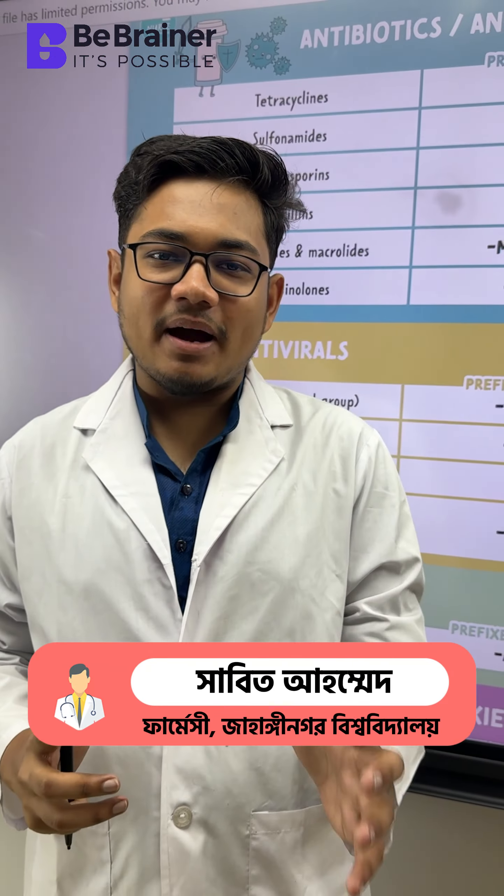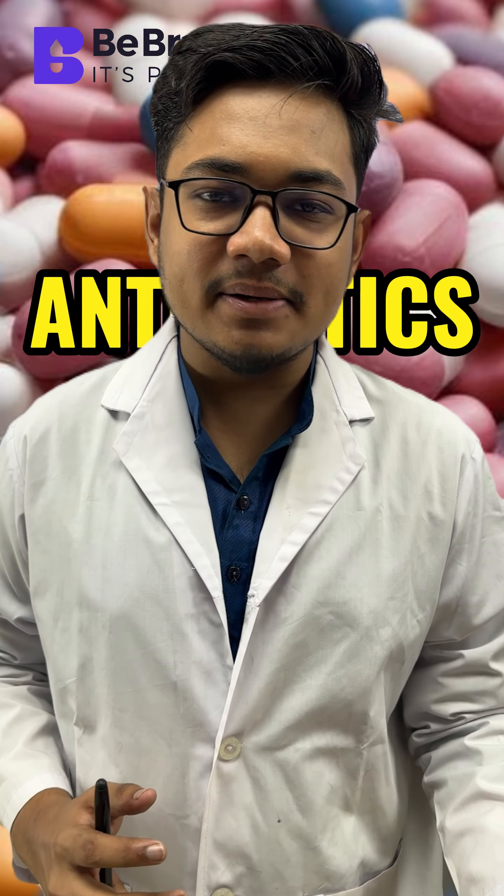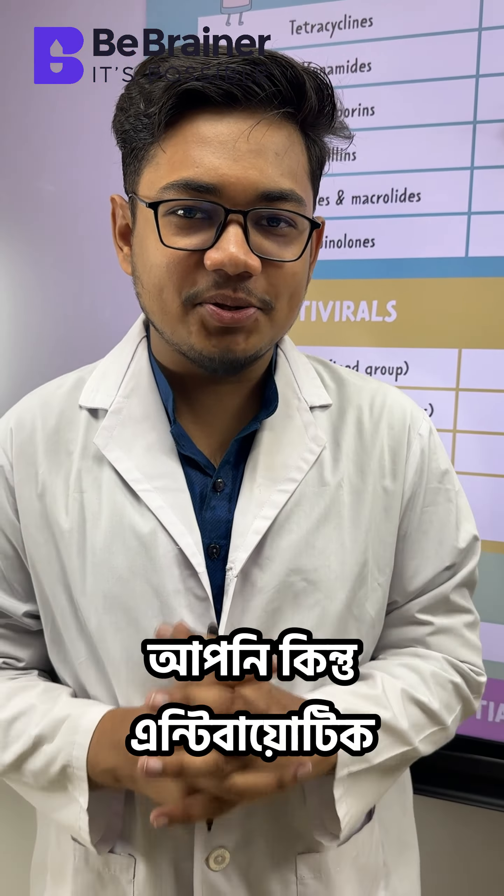Assalamualaikum. In this video, we can see how to identify antibiotics.